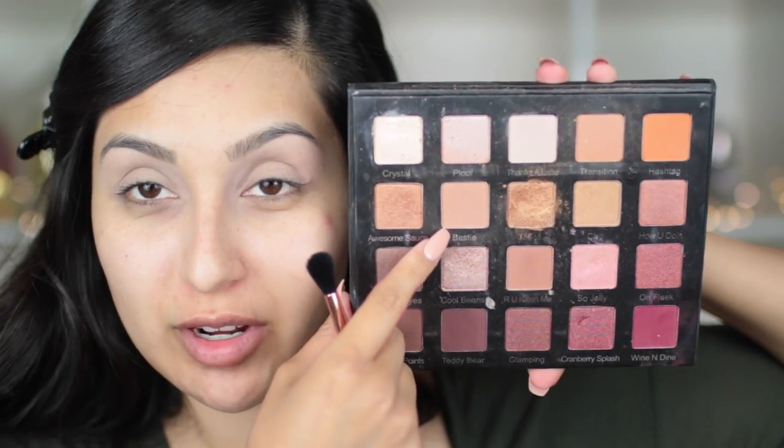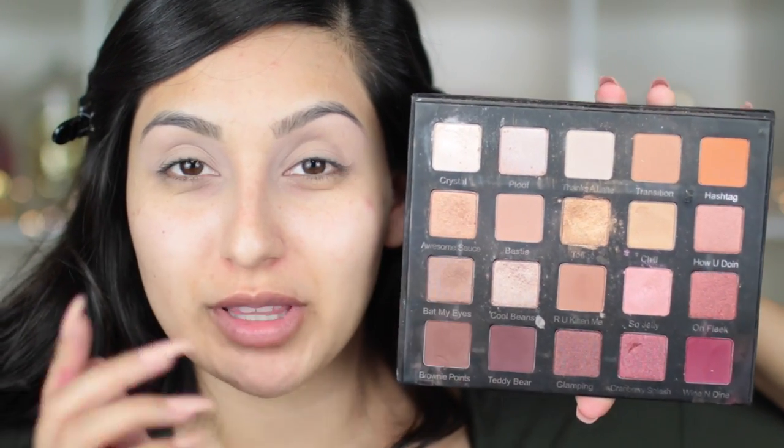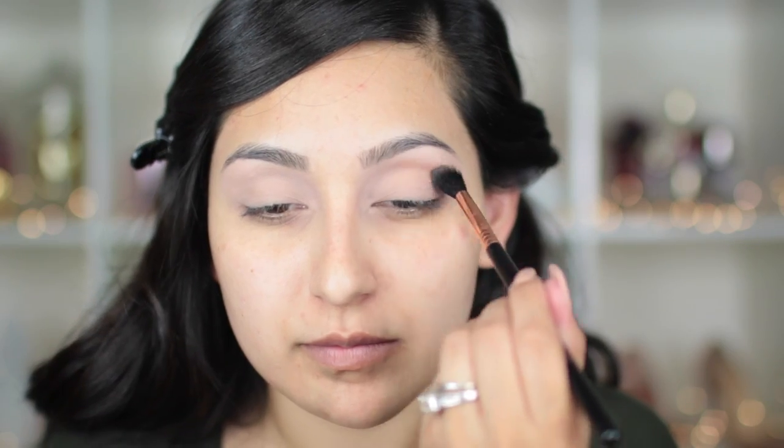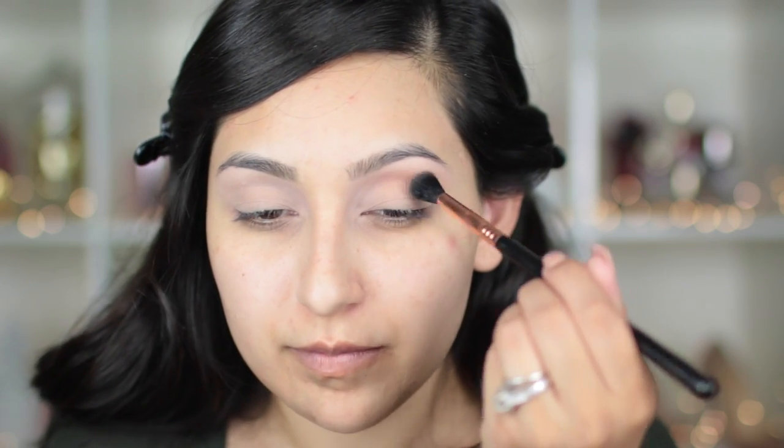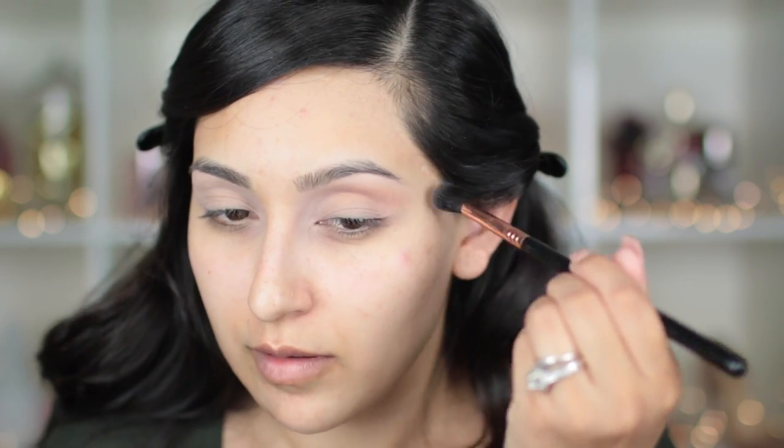Now that we have the base down, I'm gonna take my transition color called 'Bestie' — it's a beautiful neutral brown, not warm or too cool-toned, just right in between, which is perfect. I feel like everyone can use this shade. I'm gonna apply it on my crease using the Sigma E40 brush, one of my absolute favorites from them.